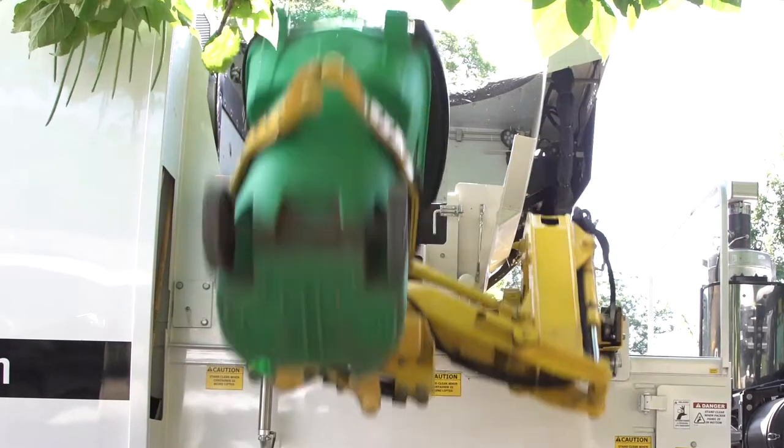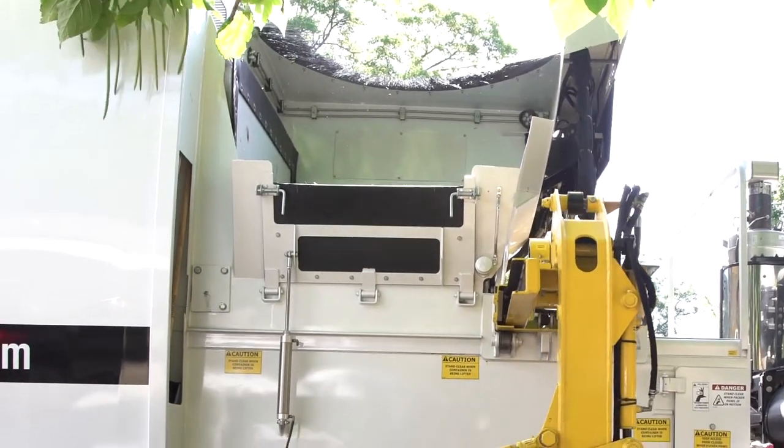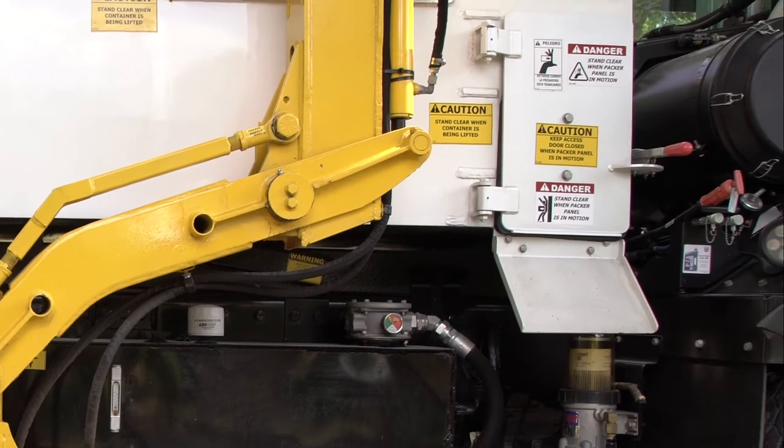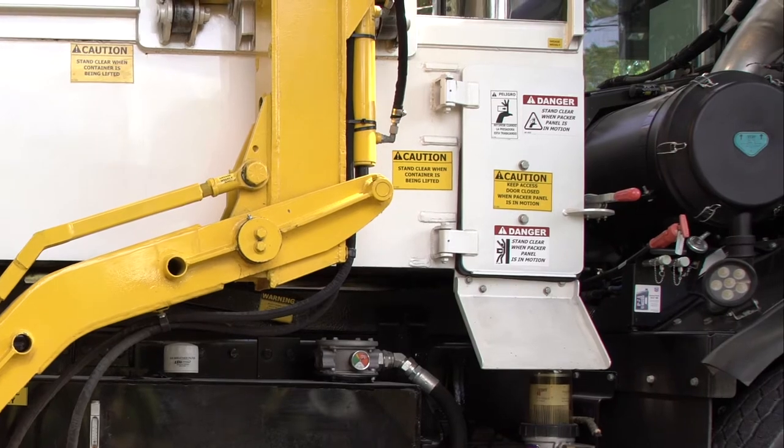The hopper features a fold-down door allowing a lower pitch in height for manual loading and easier cart removal, as well as watertight clean-out doors that are easily reached from ground level.